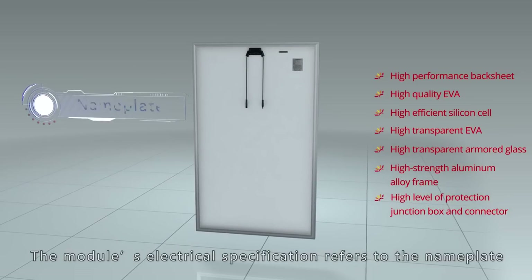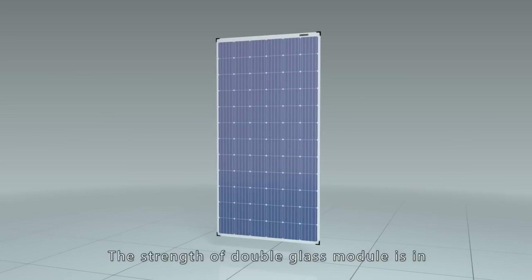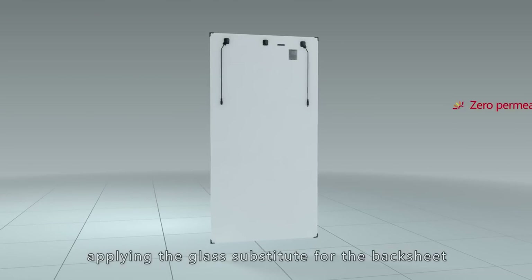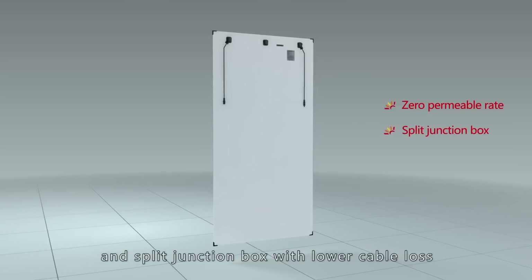The module's electrical specification refers to the nameplate. The strength of the double-glass module lies in applying glass as a substitute for the backsheet, achieving a zero permeable rate, and using a split junction box with lower cable loss.